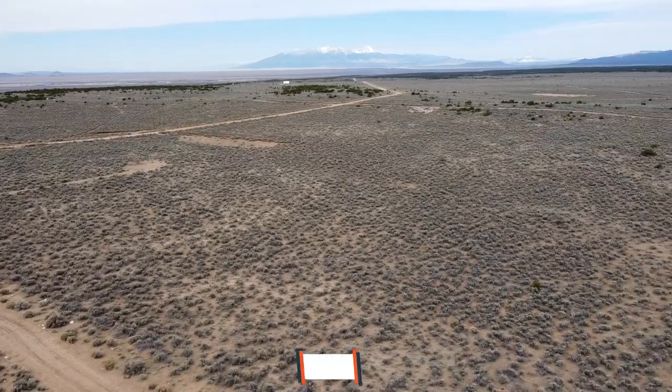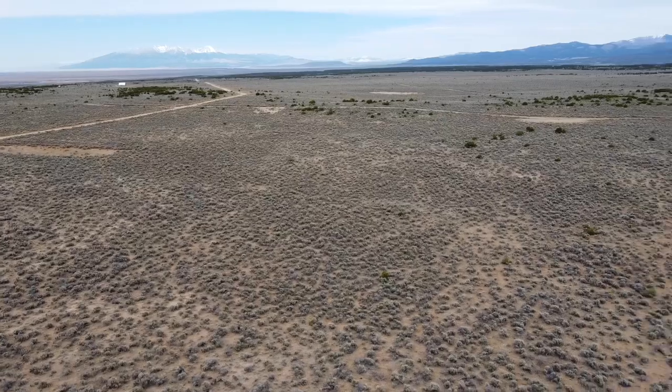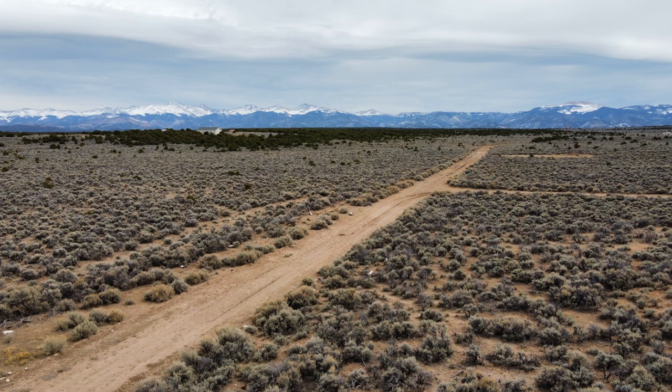In terms of utilities, this property offers a range of options to suit your needs. The zoning of the lot is residential. Power is conveniently located nearby, less than 340 meters away, ensuring easy access to electrical service, or go off-grid with solar or wind generator.